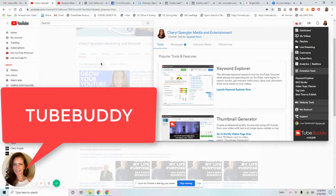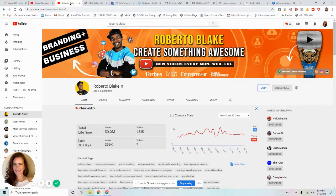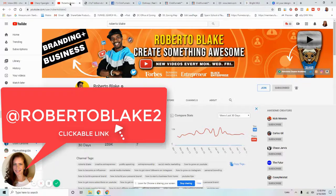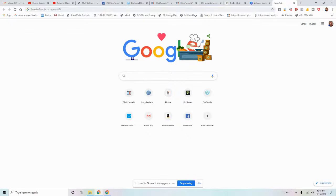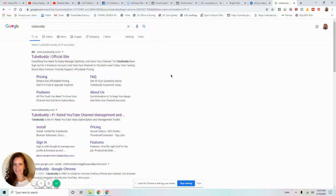I want to give credit to YouTuber Roberto Blake who introduced me to TubeBuddy. Now, this isn't necessarily something you have to install separately — I am on a Windows 10 Microsoft Surface. To find it, just go to Google and type in TubeBuddy. It's a Google Chrome extension that installs in your web browser, and once you give it access, you can see stats on every YouTube channel including your own.